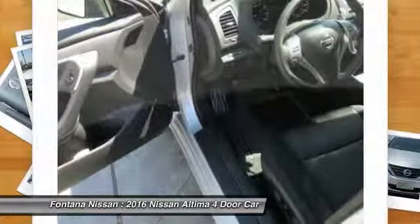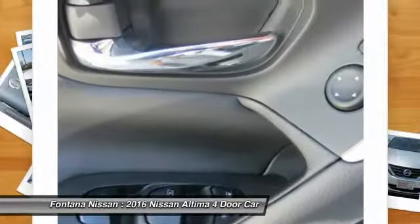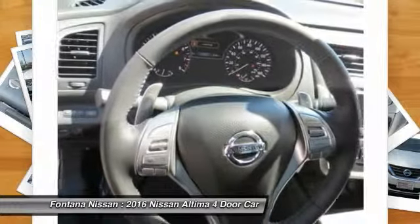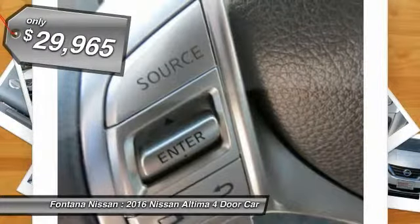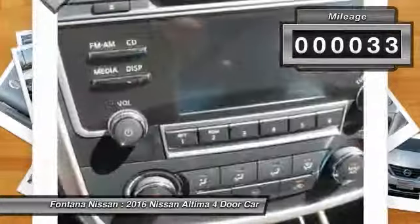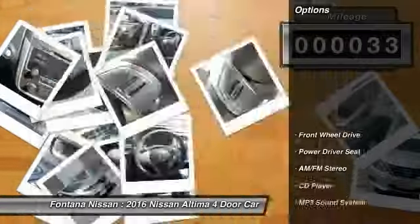six standard airbags, and over 5,000 quality and performance tests, and you'll see the Nissan Altima is made to drive and built to last, and is priced below $30,000. This vehicle has less than 100 miles. Here are some of this vehicle's great options.